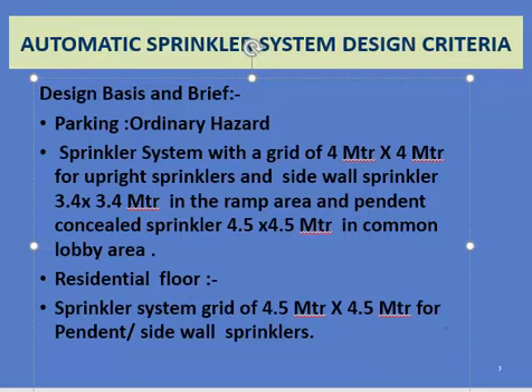Continuing with sprinkler design criteria: in parking areas classified as ordinary hazard, sprinklers are placed on a 4 meter by 4 meter grid. Sidewall sprinklers are placed at 3.4 by 3.4 meter spacing, and concealed sprinklers are placed at 4.4 meter grids in lobbies. Residential floor sprinklers are spaced at 4.5 by 4.5 meter grids.